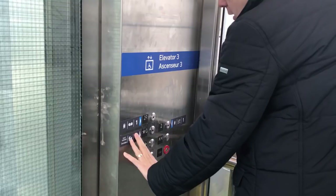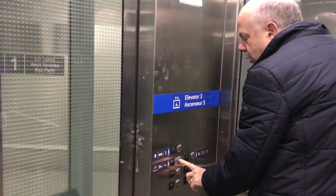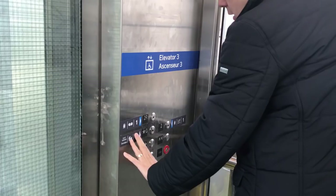On this elevator at the Bloor UP Express station, one floor is mislabeled in braille. For the ground floor, in print it says G, and the elevator's voice says 'ground floor,' but the braille says 'main.'